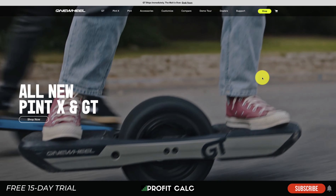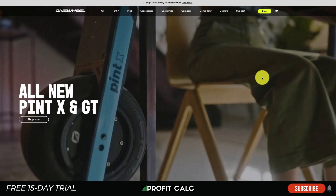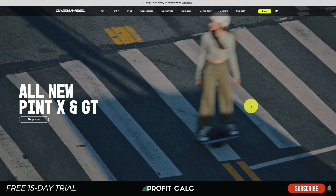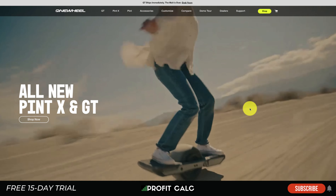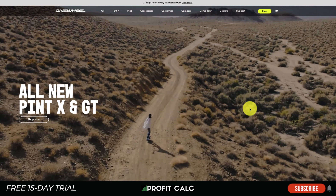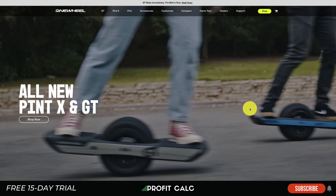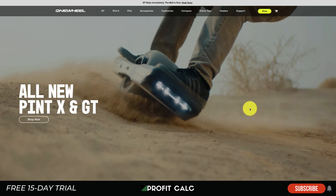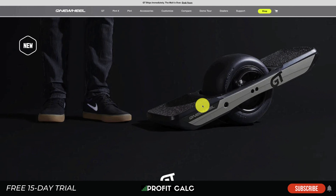Next is Onewheel — a mainly one-product website for an electronic one-wheel skateboard. This product lends itself very well to a video because it shows you exactly what it is, what it does, and how it works — something better described visually than in product copy. If a picture is worth a thousand words, a video is worth far more than that, which is why they chose to use a product video in the header.